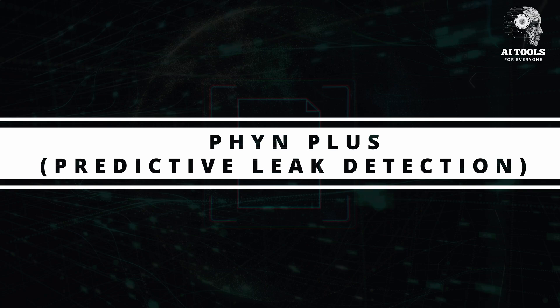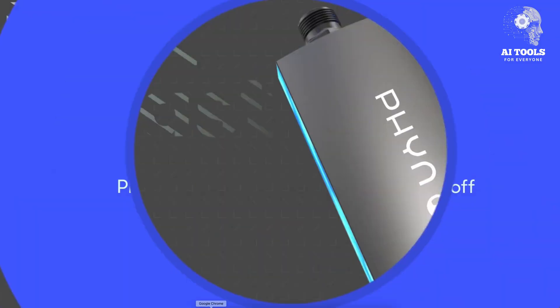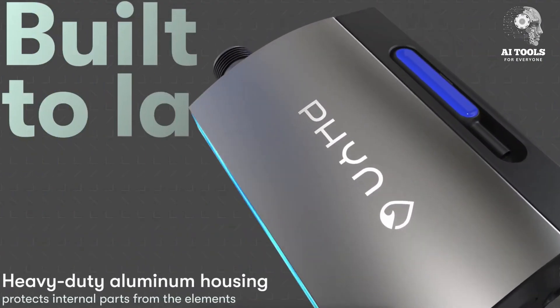PHYN Plus — AI for Predictive Leak Detection. PHYN Plus is another AI-driven water monitoring system, but it goes further with predictive leak detection.